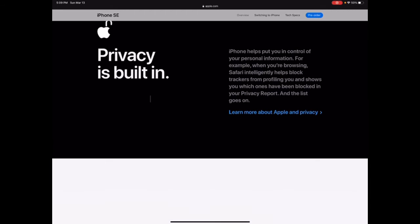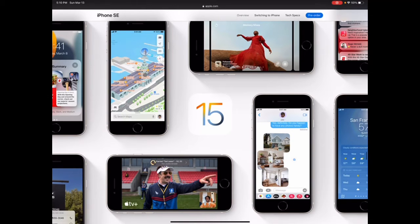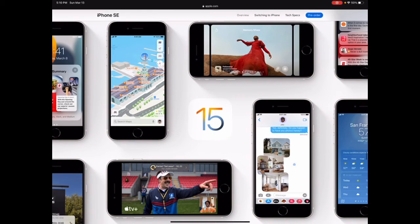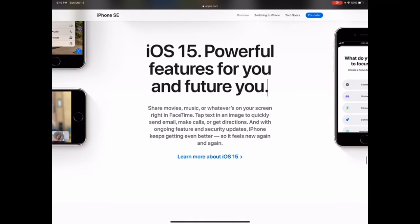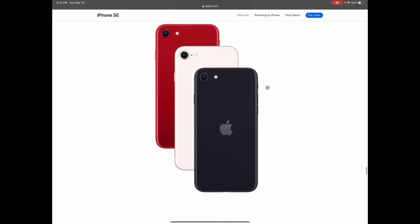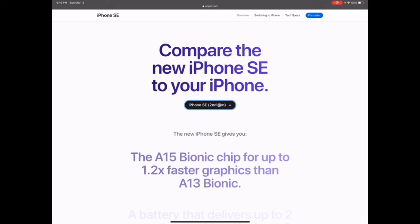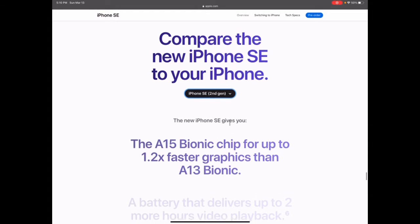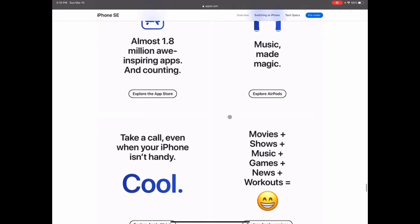Apple does care about your privacy and they keep trying to maintain that. It has iOS 15 features — you can share your TV, share content, and a bunch of other new features. As for colors, I'm personally probably going to go with the black or the red one.